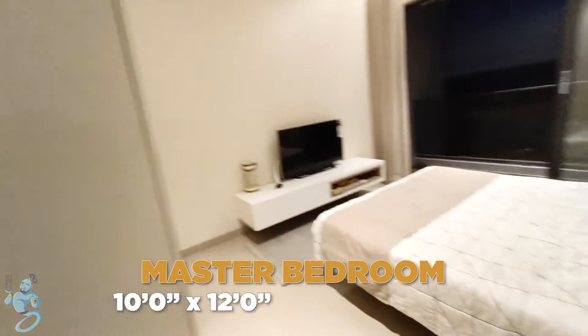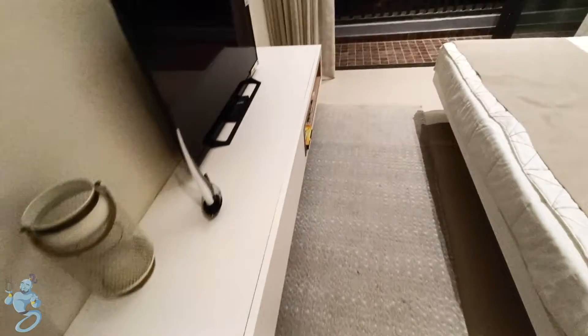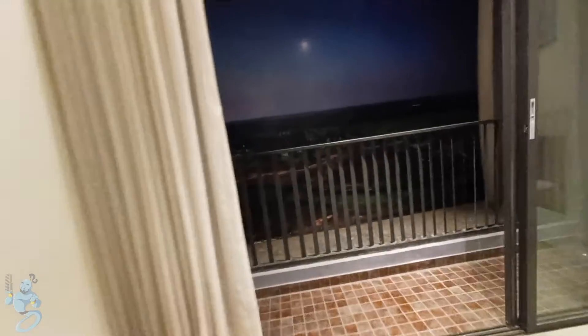Next we move into the master bedroom. We also have space for a TV in this room. The wardrobe is quite wide as you can see. There is good space here — it does not feel cramped up. Then we have another balcony over here. Just an amazing layout here.